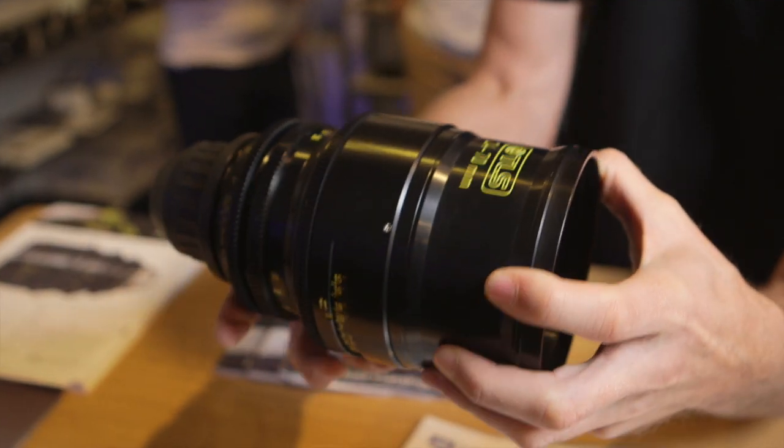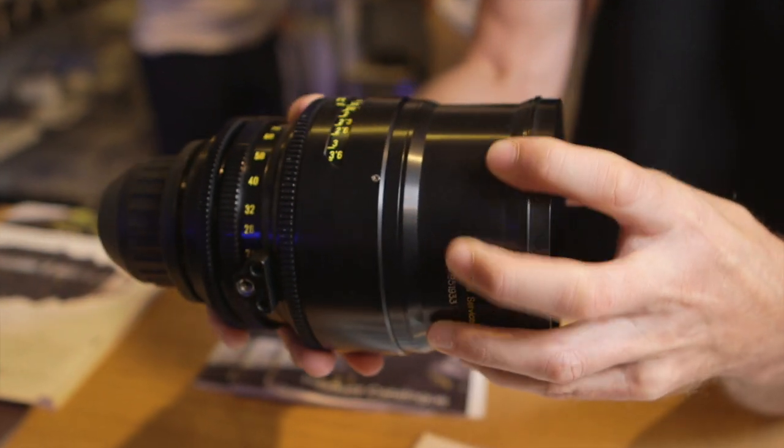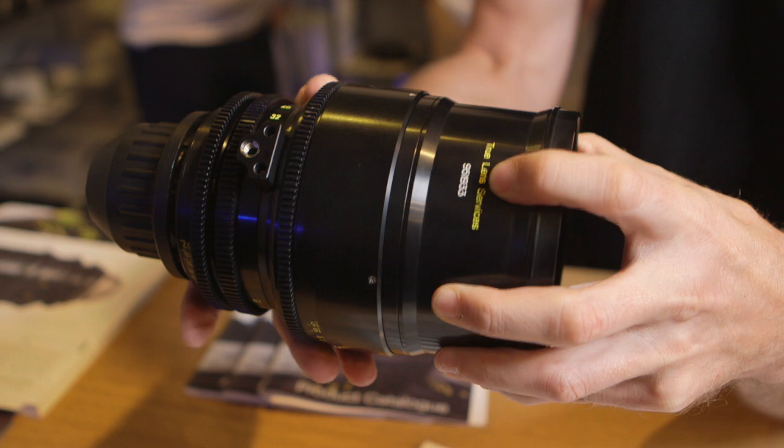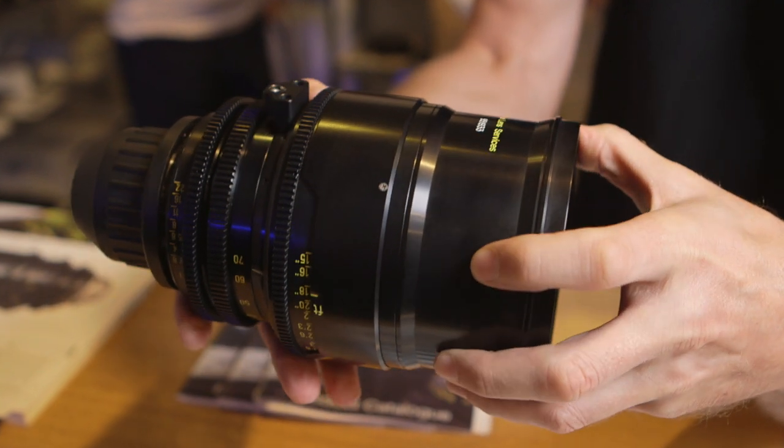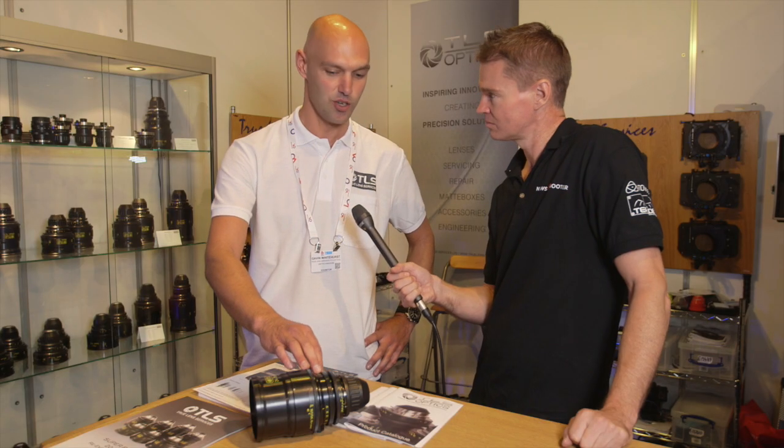Hi, it's Matt here for newsshooter.com at IBC Amsterdam 2015. I'm with Gavin from TLS. Now this is the 24-70, which we've seen over a couple of years in various stages, but it's now officially done. So what we've done with it is we've put a PL mount on the back, got a 110 on the front, and 0.8 mod gears all over.